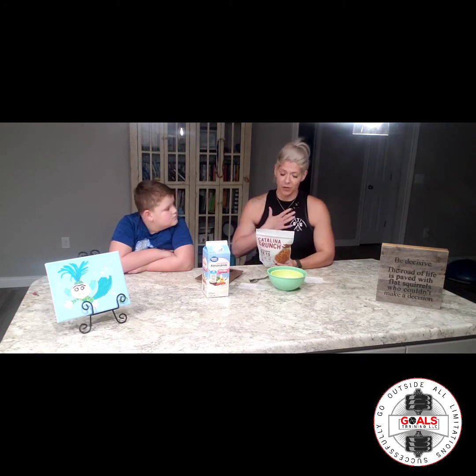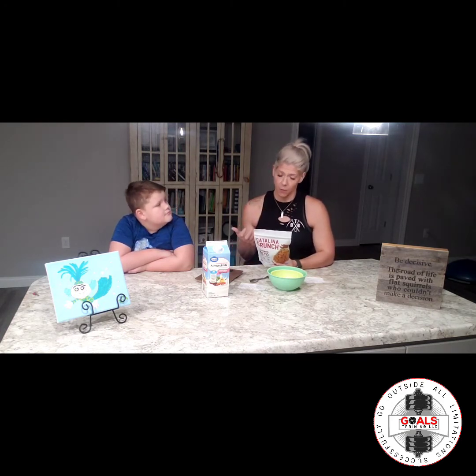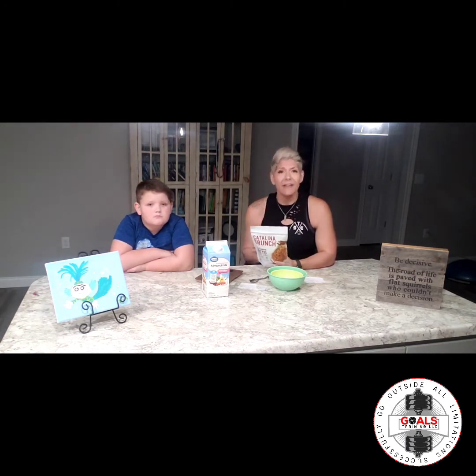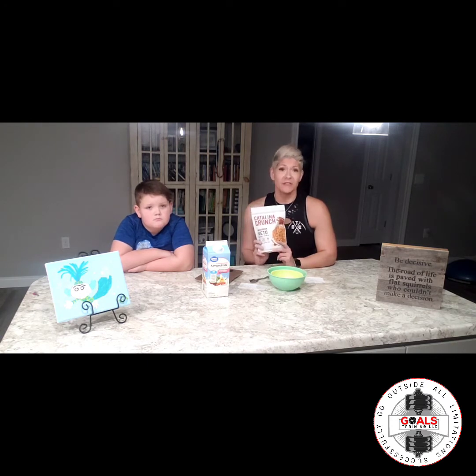Let's talk about the nutrients. It's 110 calories for 36 grams, which is also a half cup. I like to measure in grams. It's got 5 grams of fat, 11 grams of protein per serving — which is awesome — and then 14 grams of carbs with 9 grams of fiber, so when you subtract that you get 5 grams of net carbs.